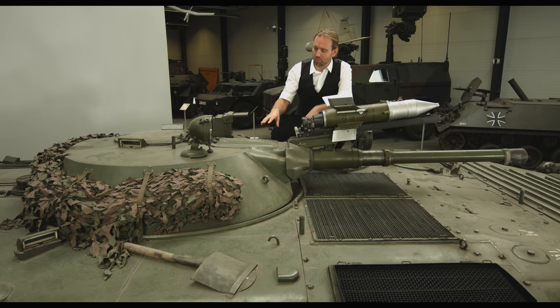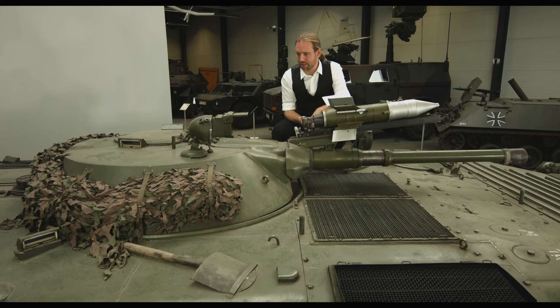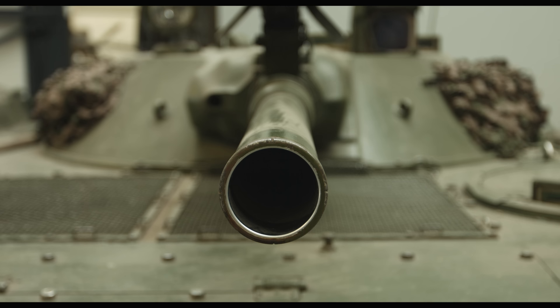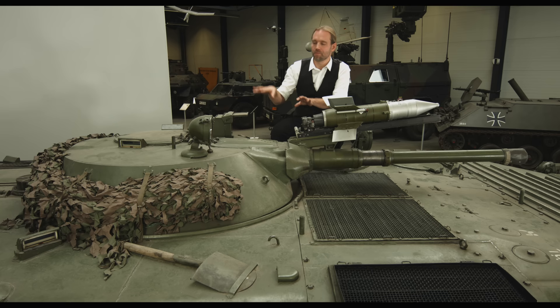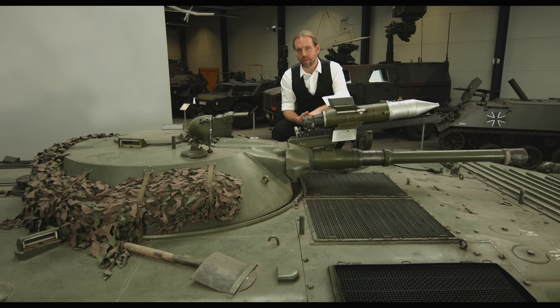Als die Hauptverwaltung der Panzertruppen in den 1950er-Jahren begonnen hat, sich Gedanken zu machen, drehten die Überlegungen sich vor allem um diesen Turm. Es ist ein sehr kleiner Turm, der das Kernstück des künftigen Schützenpanzers war, der aber eine 73-Millimeter-Kanone integriert hat – was damals eine Revolution war. Diese Niederdruckkanone, die sogenannte GROM (Donner), verschießt eine Hohlladung, die mit einer kleinen Ladung und niedrigem Druck aus dem Rohr katapultiert wird. Das Geschoss selbst zündet dann einen Antrieb und bringt sich ins Ziel, wodurch der Turm klein gehalten werden konnte.